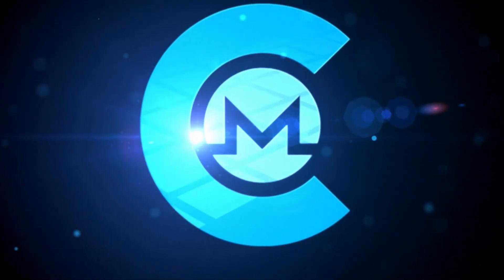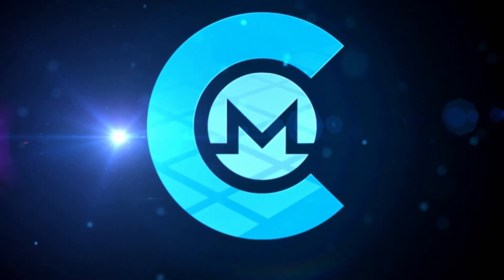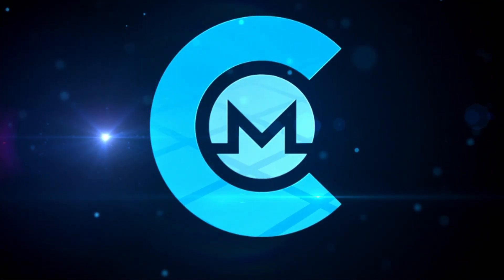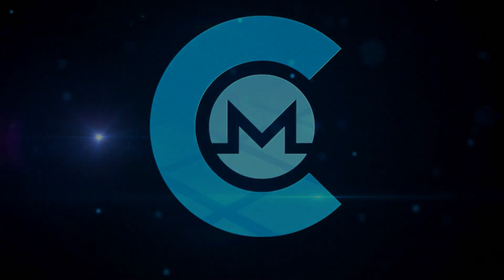This week on Monero Talk is sponsored by CakeWallet - store, send, receive, and exchange your Monero and Bitcoin safely on iOS and Android. CakeWallet is open source and you always control your own keys.